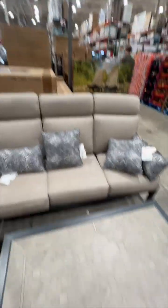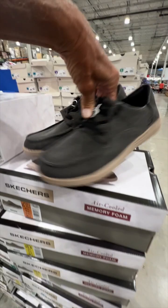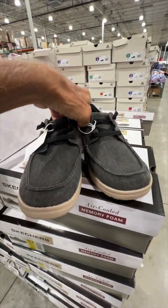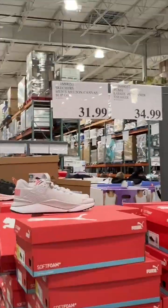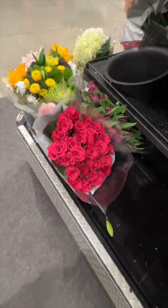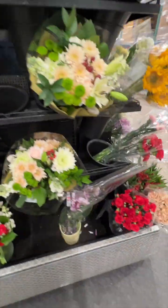This one is $1,400 — bam, done. These Skechers, I love those, those are cool. How much are they? Men's Skechers — 31 bucks. You guys want some flowers? Check these out — they've got roses, you name it, 24 bucks. And 16 dollars, your choice.